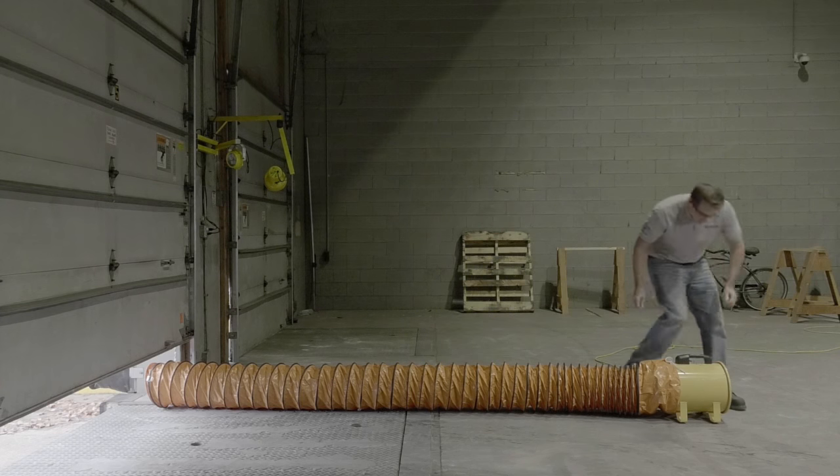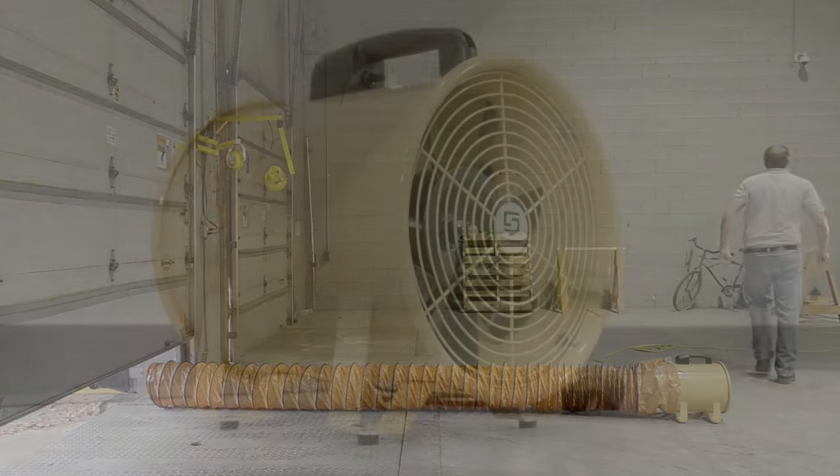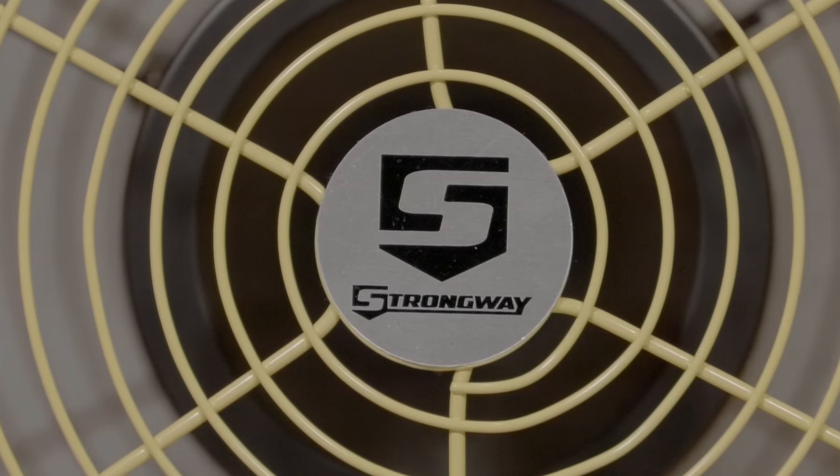Efficiently cool, exhaust, ventilate and dry any indoor or outdoor area with these utility blowers and blower hoses from Strongway.